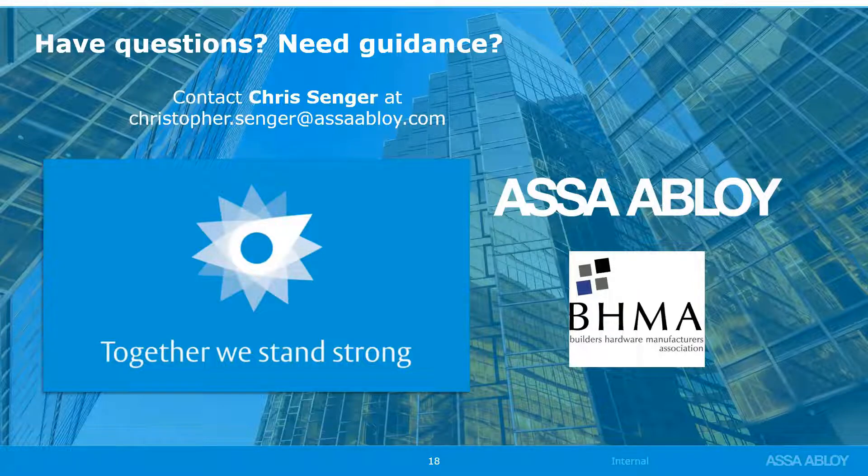Thank you, Chris. That seems to be the last question — we'll hang on for another minute in case anyone has any last-minute questions before we wrap up. I would like to thank everyone for participating today. The recording will be available online within 24 hours, and tomorrow we will be releasing our updated schedule of new classes. Please feel free to attend any that are of interest to you. With that, we'll close out this session — thank you all for attending.